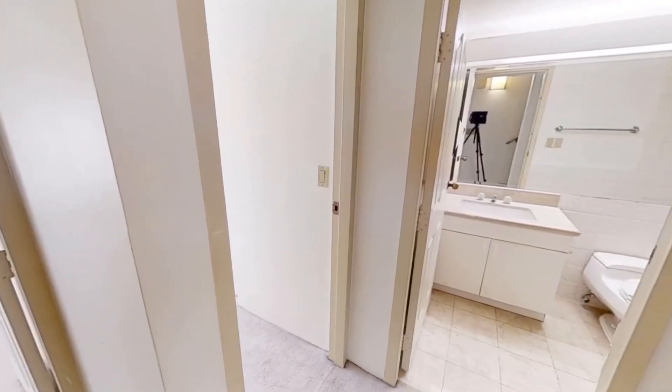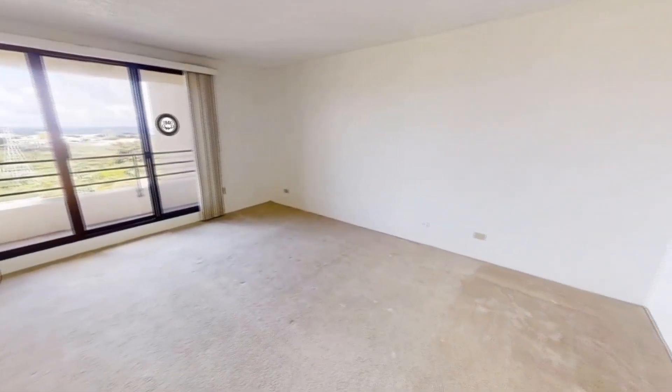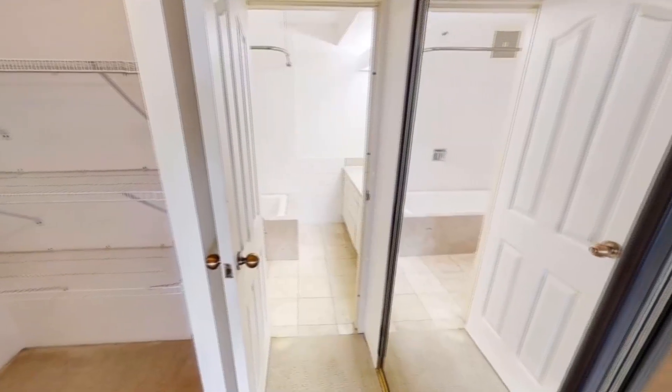As we enter the first floor, you will have three bedrooms, two bathrooms, and a laundry room. This level is cozy with carpet throughout the first floor, great size rooms, and closet space.